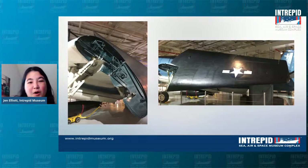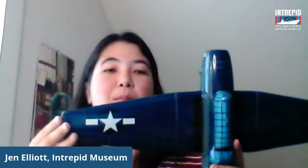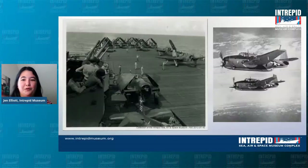I actually have a model Avenger here — it's so large I can't even fit it in my whole screen. You can get a sense of how big these wings are when they are open so the craft can fly. On this model, the wings make up about two-thirds of the entire body of the plane. These wings needed to fold in order to make it easier for planes to move around the Intrepid.